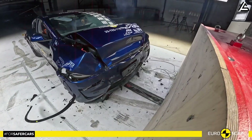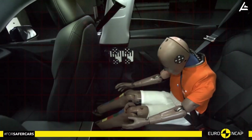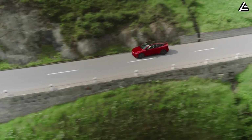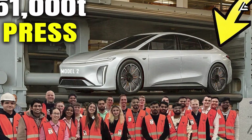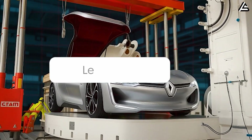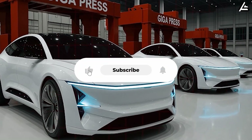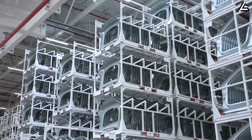And on safety: a single casting distributes crash forces more evenly than dozens of smaller panels, meaning the Model 2 could meet five-star standards without relying on heavy steel reinforcements. If you spend real time on highways at 70 to 80 miles per hour, the confidence that a compact EV can protect you as well as a larger SUV is a huge deal. So would you trust a compact EV built from a single massive casting over a traditional welded design? Share your thoughts below. If you enjoyed this breakdown, give the video a like, hit subscribe, and turn on notifications so you don't miss the next deep dive from Auto Gear Shift.